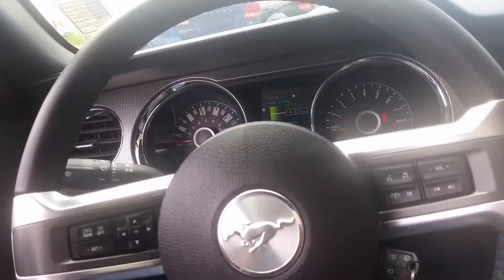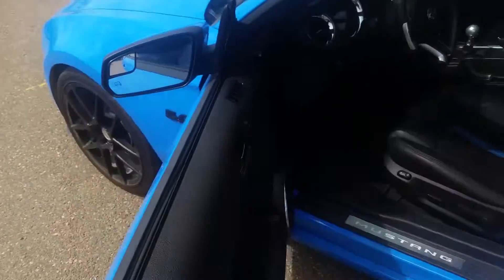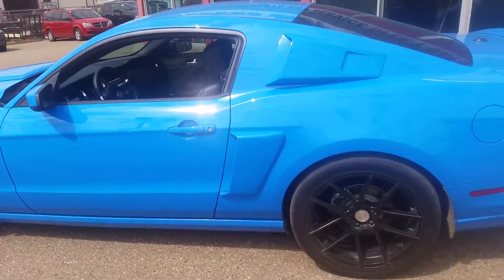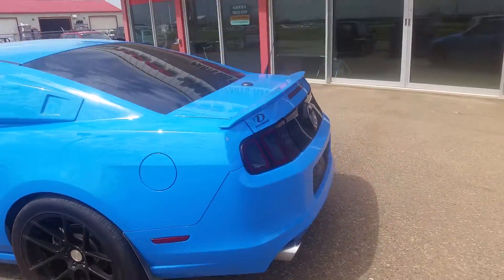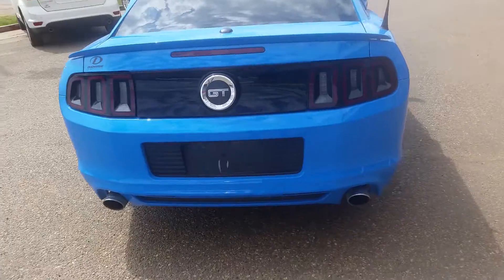This car is in immaculate condition. GT badging, dual exhaust.